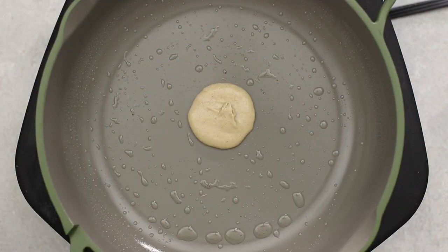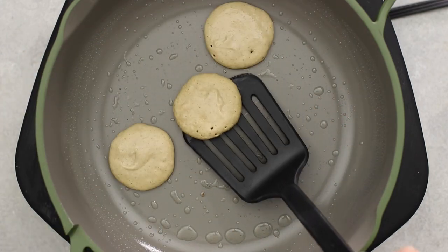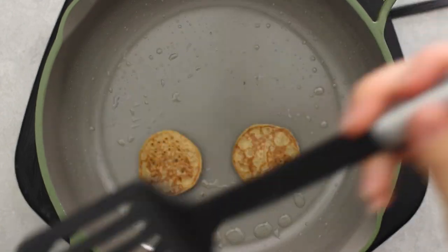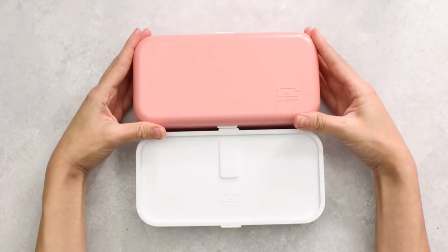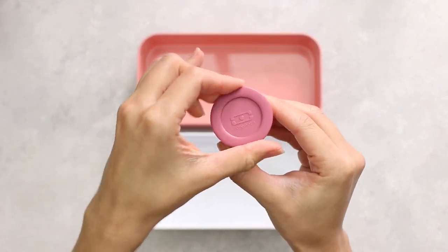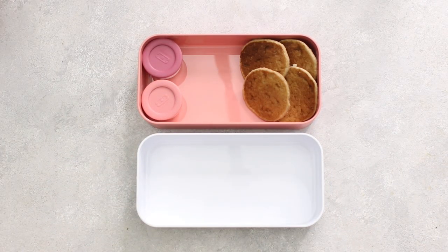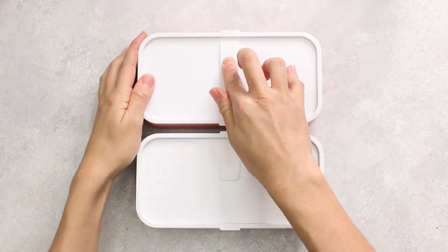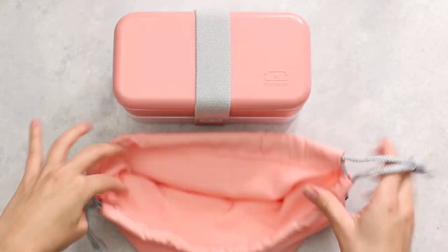Cook them just like regular pancakes. I'm making little dollar-size pancakes because they fit much nicer in the bento and they look cuter. We have our MB Original bento in flamingo — this one's my favorite. I'm using MB temple sauce containers for toppings: maple syrup, hemp seeds, nut butter, and apples. I seal it all up and transfer it into my MB pocket transport bag in flamingo — it matches perfectly and looks very cute.